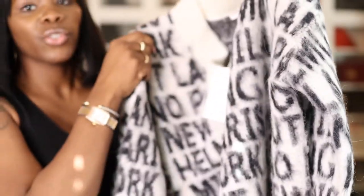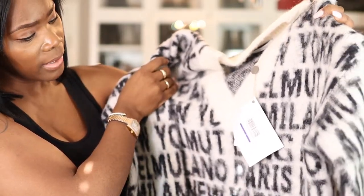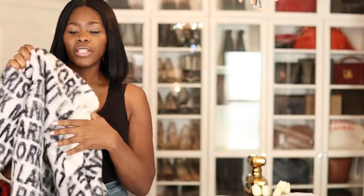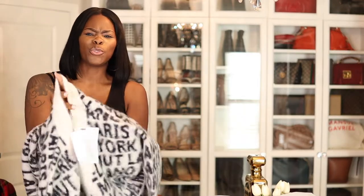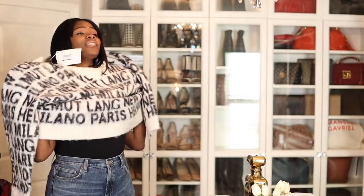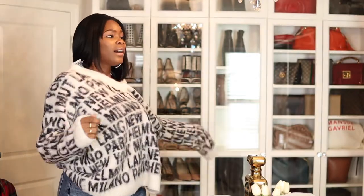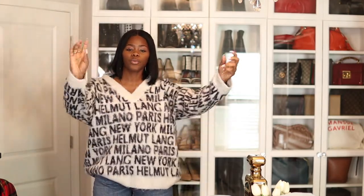It's white and black and all over the sweater it says Milano, Helmet Lane, Paris, New York — all the fancy places. So it's an oversized knit and it is so soft, guys. Oh my god, when you find pieces that you love, just buy them. Look at this — it is super super super cute.